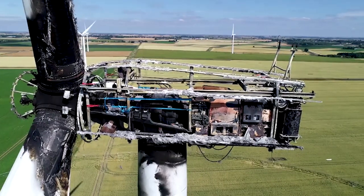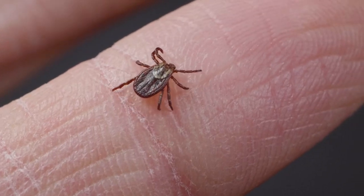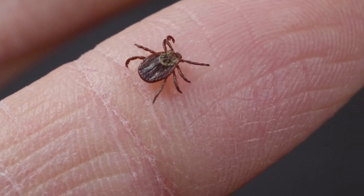What do broken wind turbines, complications after a stroke, and tick bites have in common? All of these problems can potentially be solved by using data science technology.